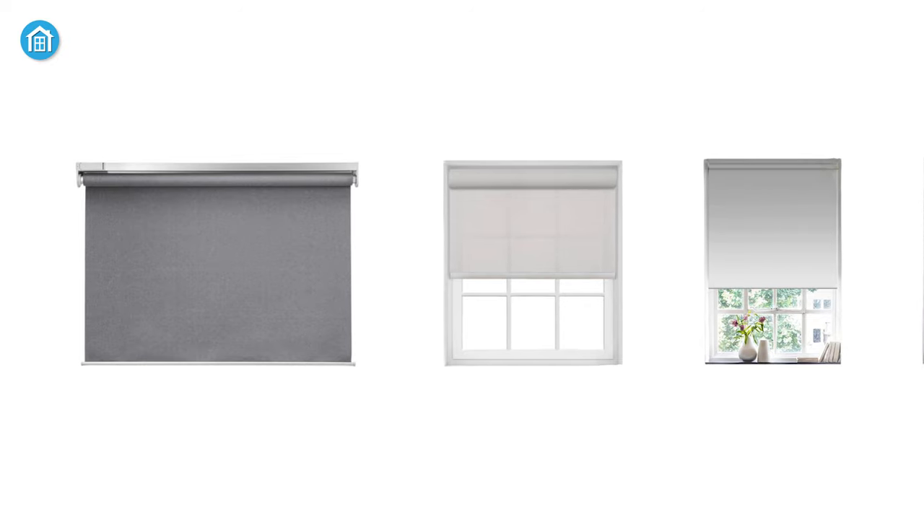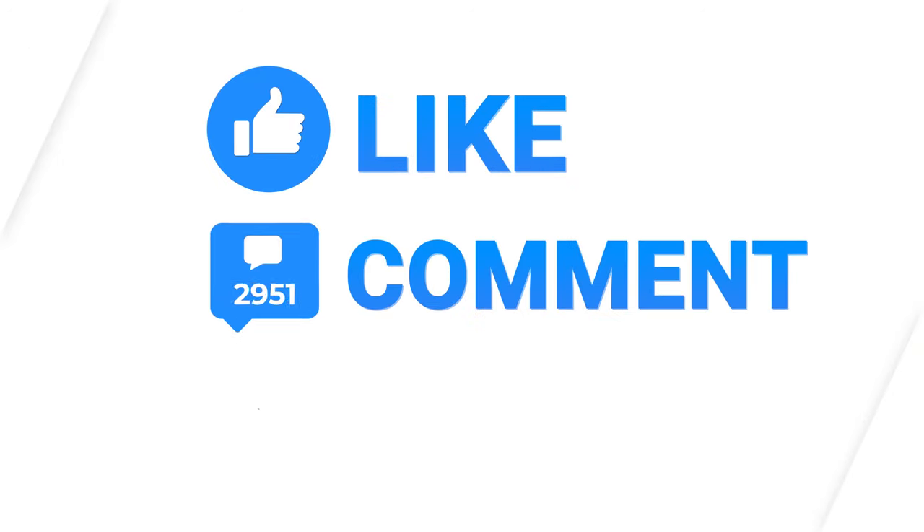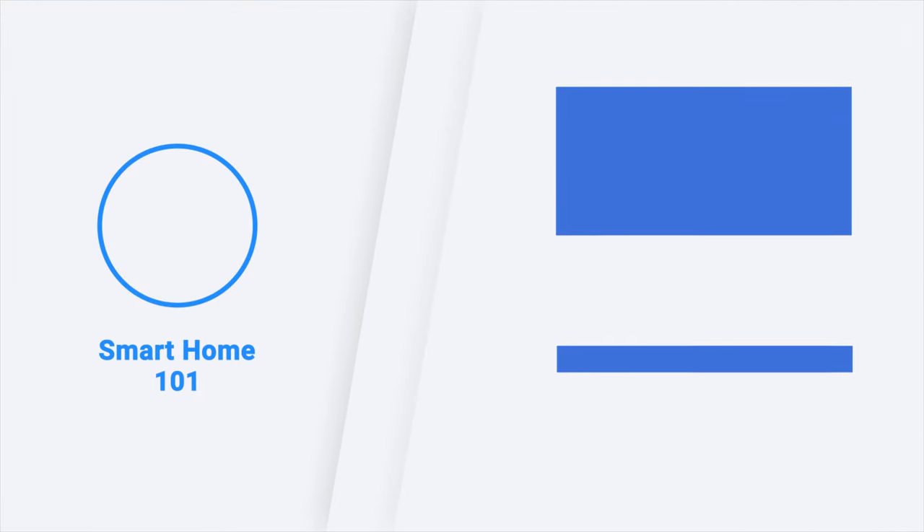So these were the top 5 best smart window blinds just for you. Thanks for watching this video. Like, comment, and share with your friends if you have found this video helpful. Subscribe to our channel if you want more videos like this on your feed.